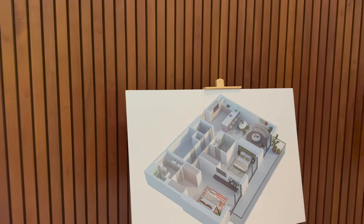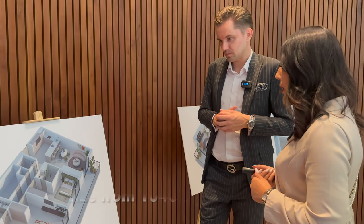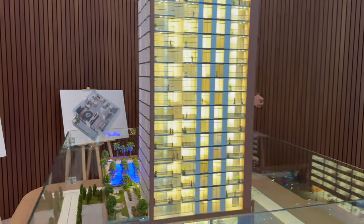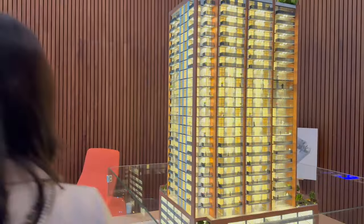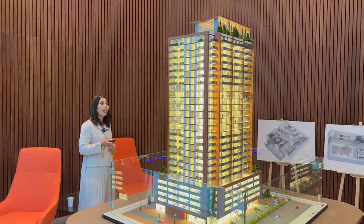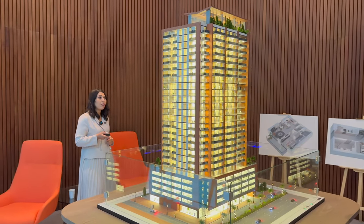For two-bedrooms, we have two types. The size is around 1,040 to 1,100 square feet, and the price is 1.6 million AED. All units come with a balcony. For two-bedrooms facing the front of the building you get a park view, and for those at the back — facing the swimming pool — you'll have an open view toward the villas.